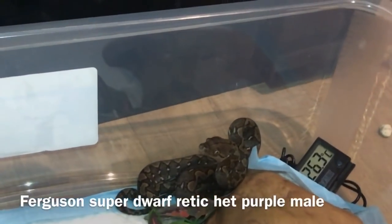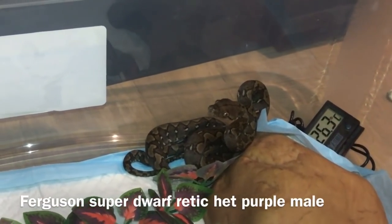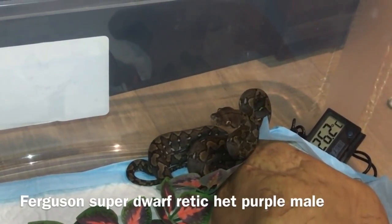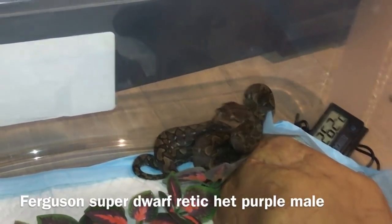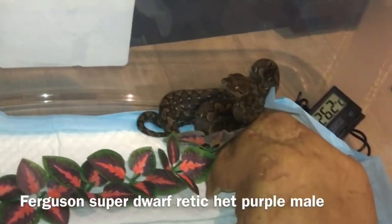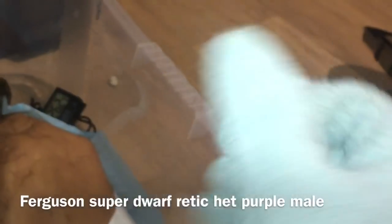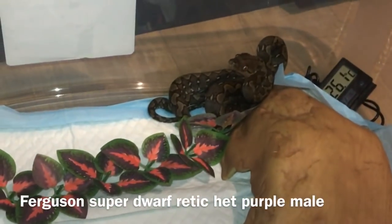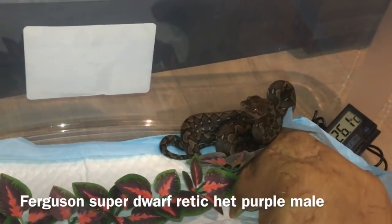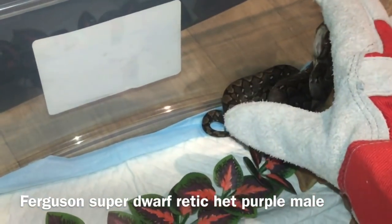Right here is my first new addition — my baby reticulated python. He is a super dwarf and his name is Ferguson. As you can see, he's really not very happy with me right now. I'm going to get him out and move him into this new enclosure, which has a lockable lid — this one has escaped from me twice. I'm wearing my glove because he's a little bit snappy at the moment and not particularly happy about being handled.